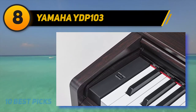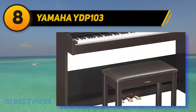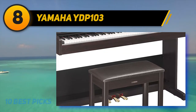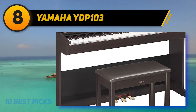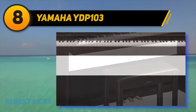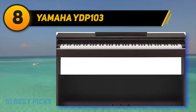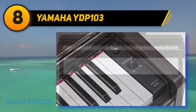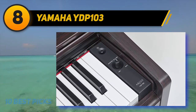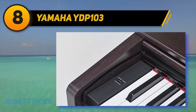At number 8: the Yamaha YDP-103. The YDP-103 features traditional Advanced Wave Memory (AWM) technology that delivers realistic piano sounds. AWM uses digital recordings of grand acoustic instruments, allowing you to play the nuances of great pianos from a small cabinet. Its graded hammer system keyboard is ideal for aspiring pianists, helping them build proper finger technique. Its half-damper pedal control creates more detailed nuances, similar to pedaling on a grand piano.